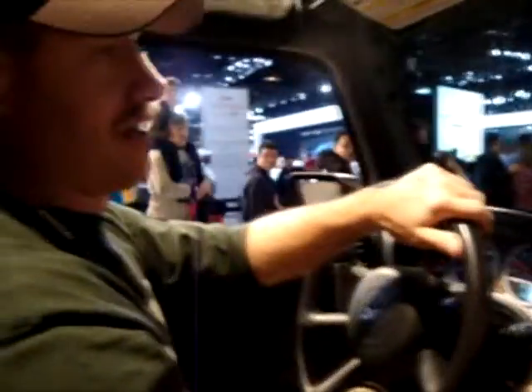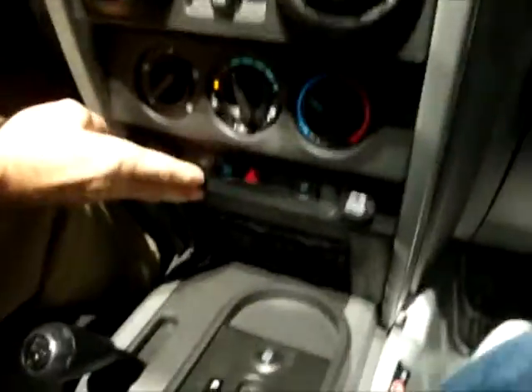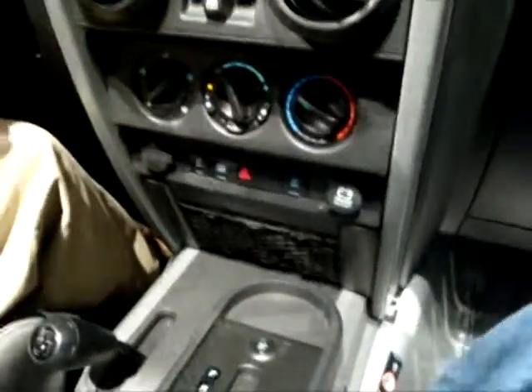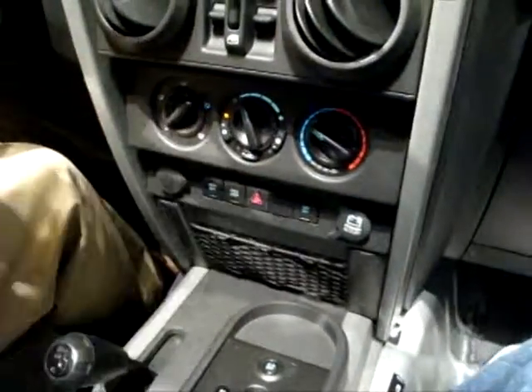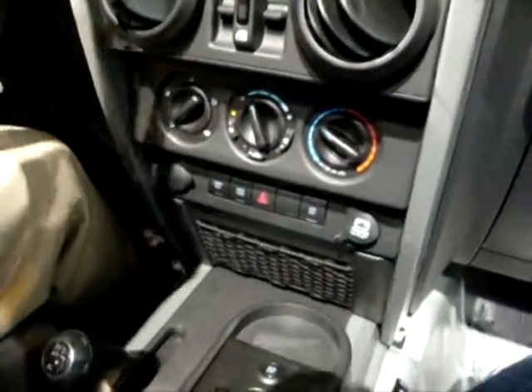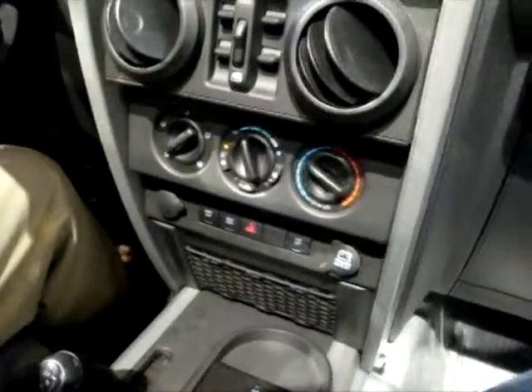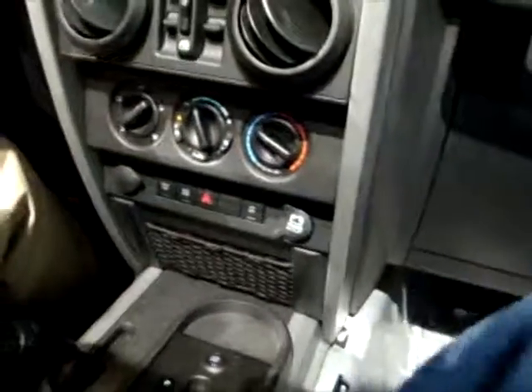I got a push-button sway bar disconnect right there that allows me to disengage the sway bars on my front axle. It gives me a 24 percent greater range of movement — basically means I go over bigger stuff. That's what it is right there.